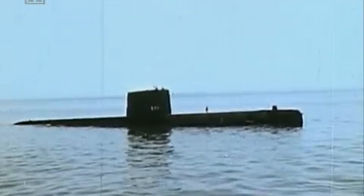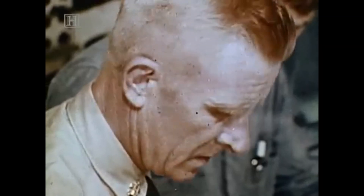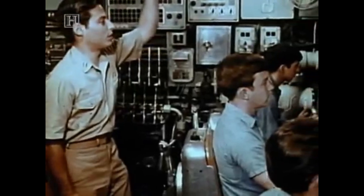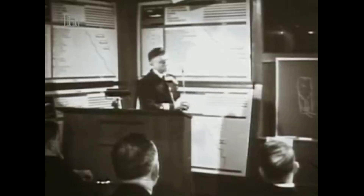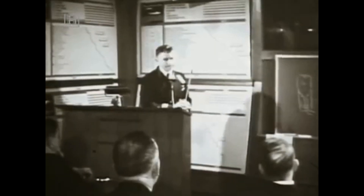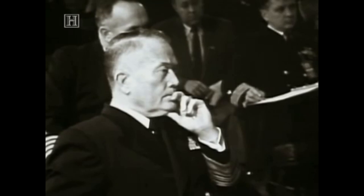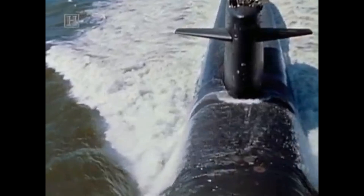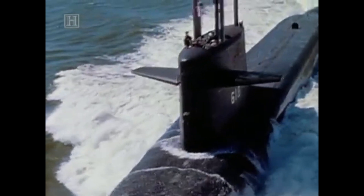The NR-1 would be one of the most difficult submarine projects ever built. Everything about its mission and requirements was a problem. Its size would be small — only 130 feet long, less than half as long as a typical nuclear-powered submarine. It would only displace around 400 tons, whereas the average nuclear sub at that time displaced over 5,000 tons.